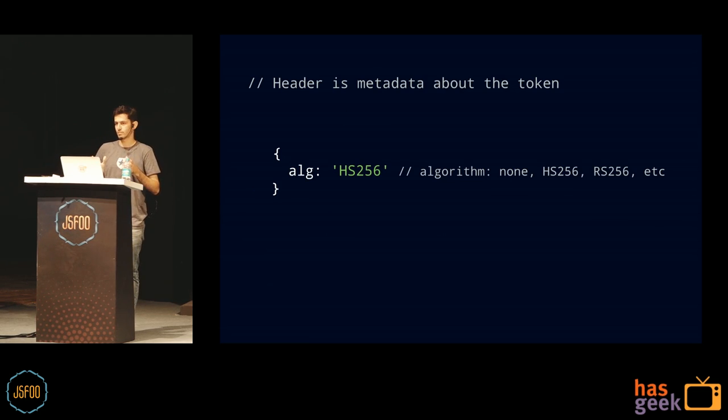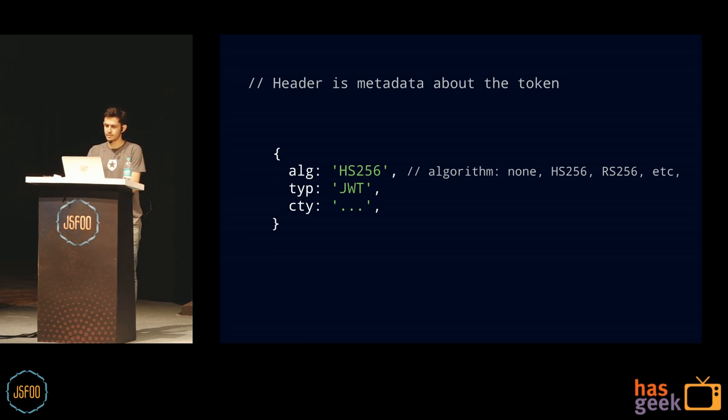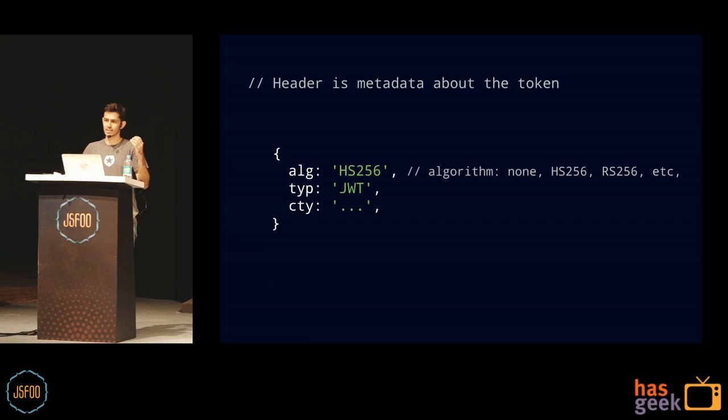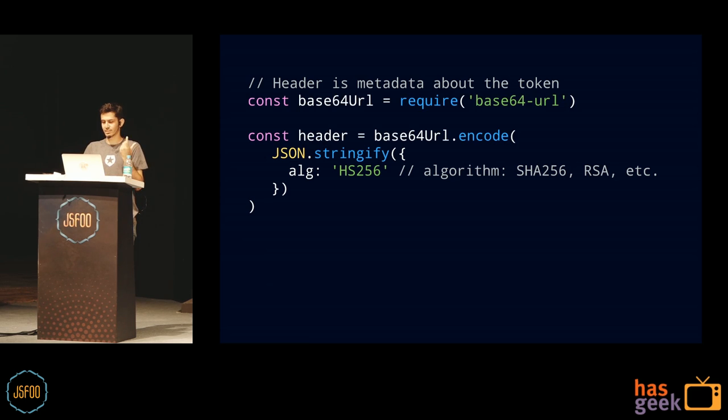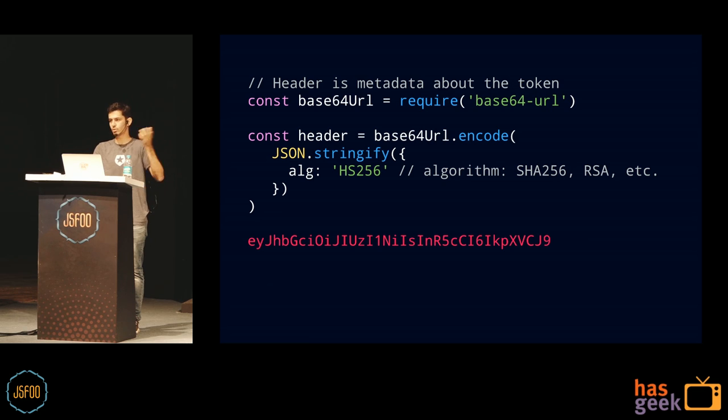The header is the metadata about this token. There's only one mandatory field: the algorithm. You can use HS256 or RS256, and you can also use 'none' — the no-security option. Other fields include type, which is always JWT, and content type. To make the hash, you JSON stringify it, then base64 URL encode it. This makes it safe to pass around the web. It's only encoded, not encrypted — if somebody has this, they can base64 decode it and get back the JSON object.